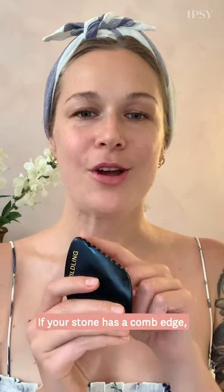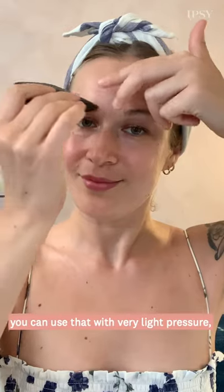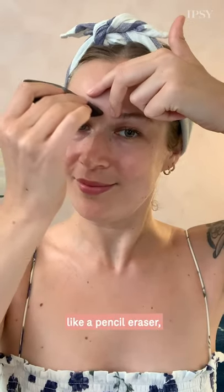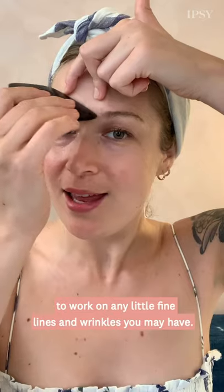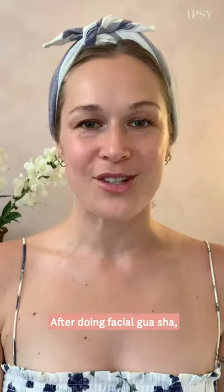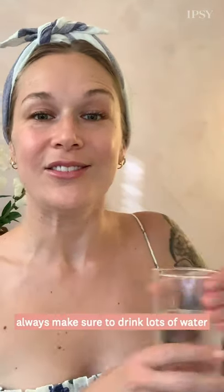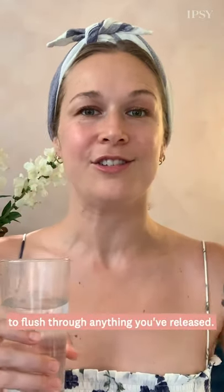If your stone has a comb edge, you can use that with very light pressure, like a pencil eraser, to work on any little fine lines and wrinkles you may have. After doing facial gua sha, always make sure to drink lots of water to flush through anything you've released. Thank you so much for joining me.